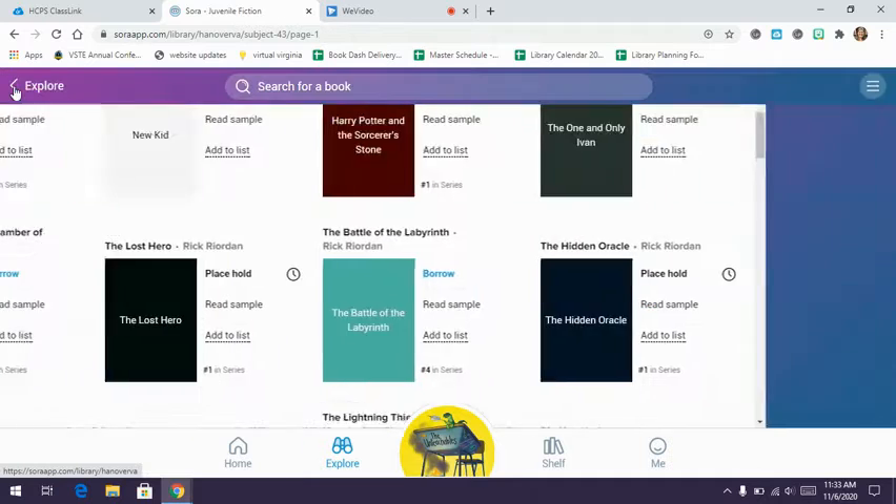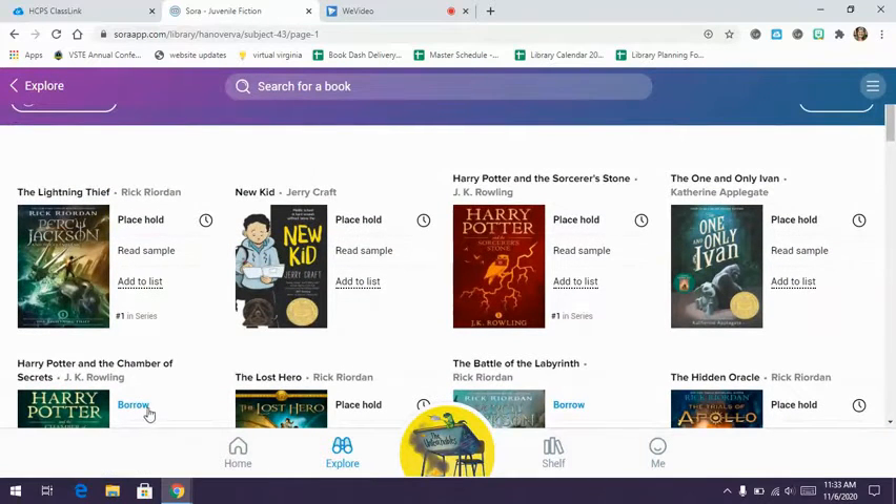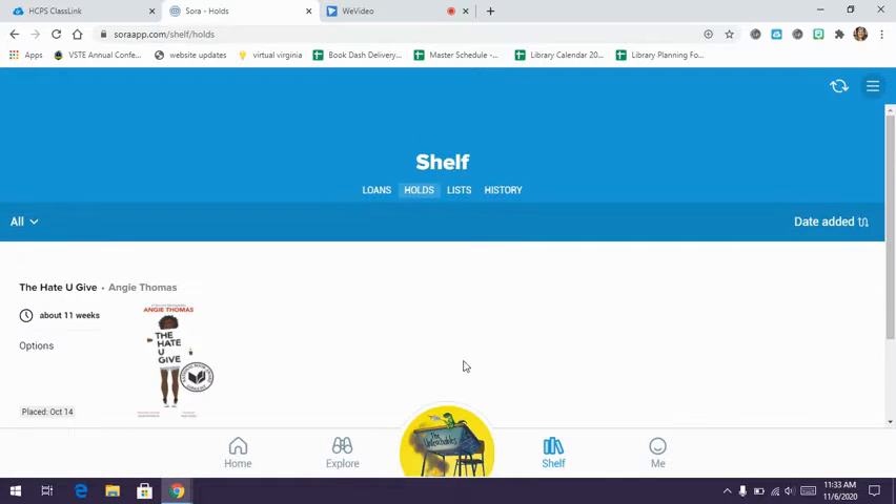Going back to the juvenile fiction list, if I go to 'shelf' at the bottom, it will show the books I already have checked out — I have two. I can also look at my holds list; I have one book on hold, and it says it'll be about 11 weeks before it comes to me, which means quite a few students also have this book on hold, but eventually it will make its way to me.